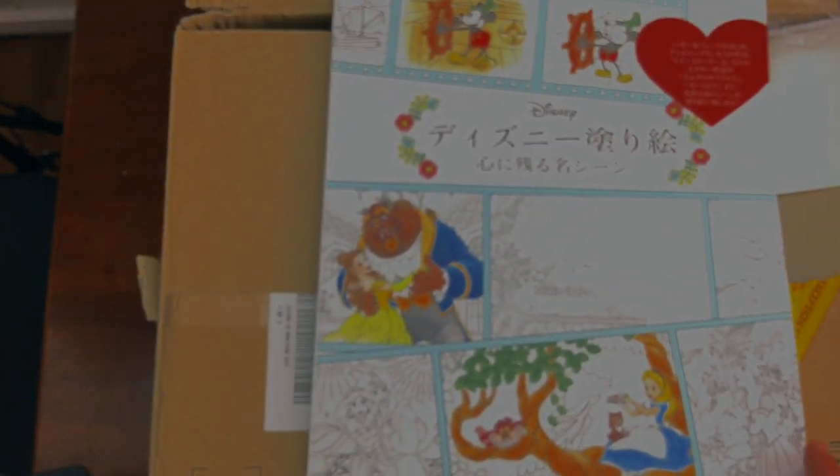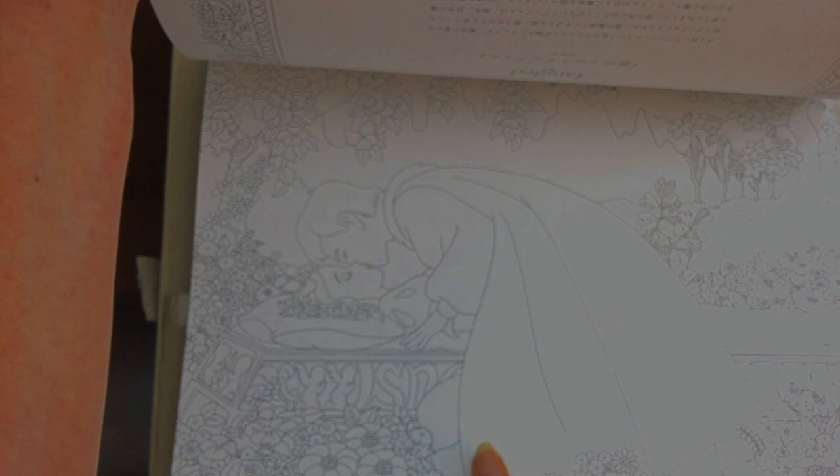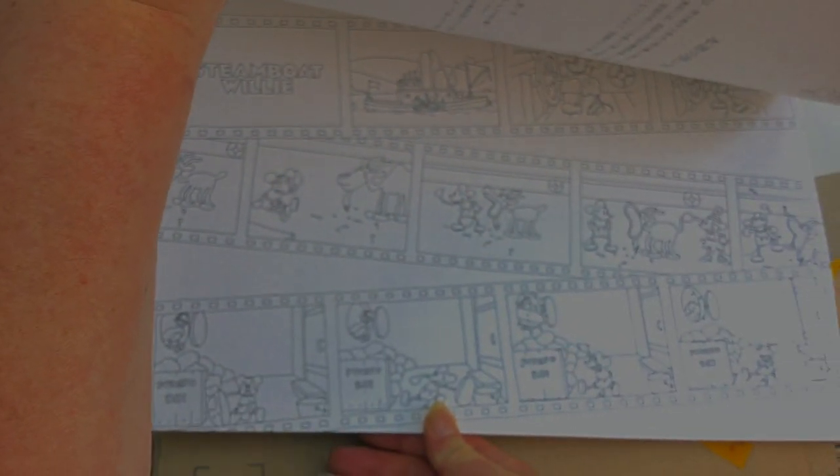And then the last one is the giant Disney book. This consists of scenes from stories — we've got Sleeping Beauty, Beauty and the Beast — and they're really big pictures. There are even some in film strip form, like Steamboat Willie, the first Mickey Mouse movie.